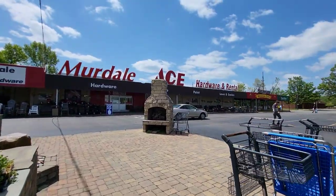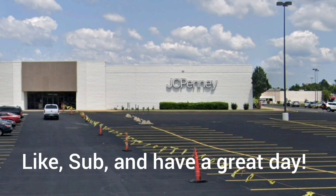All right, that's it for now. Bye guys. Happy trails to you until we meet again.